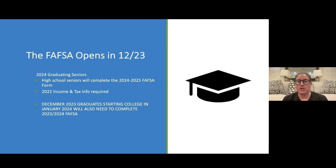The FAFSA has made some significant changes this year. Historically, it was open in October of every student's senior year. But this year, with the changes that have been made, it will not be open until December of 2023. We are not 100% sure of the release date yet, but we will let you know as soon as possible when it's open.